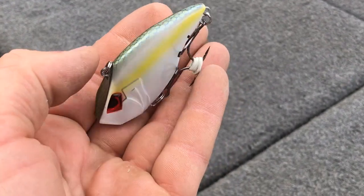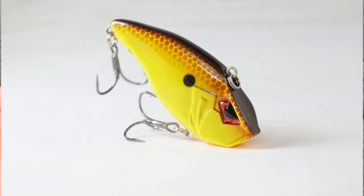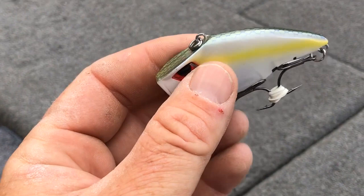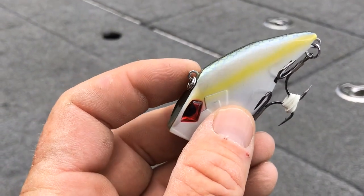Not only that, it is designed to stand up at a three-quarter position when resting at the bottom of a lake, so if you want to fish it off the bottom you certainly can. It will sit down on the bottom at roughly a 45-degree angle.